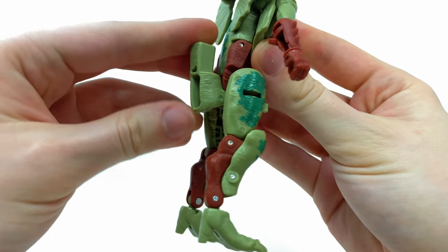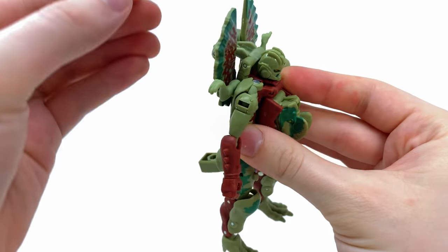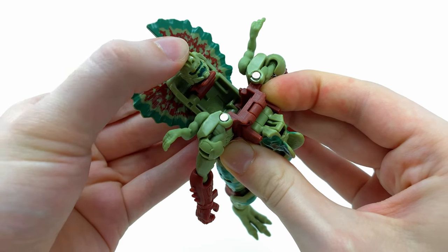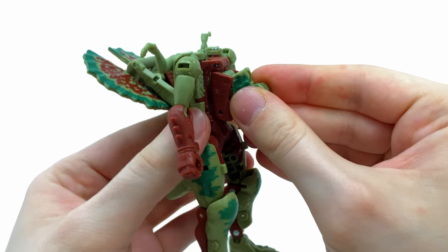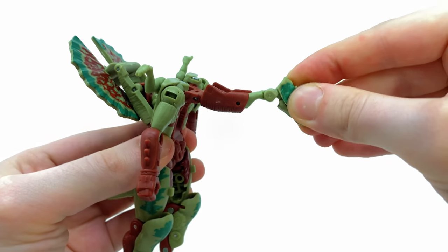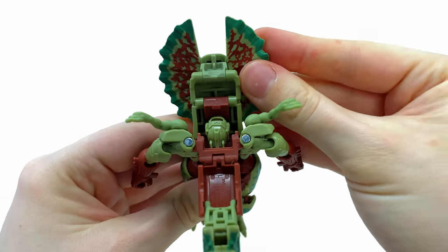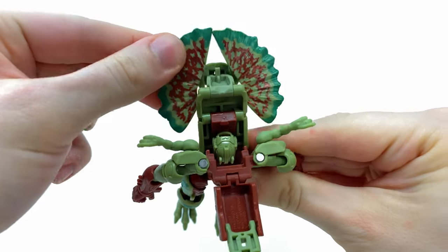Now let's get into the reverse transformation. Come around to the back, take this section and fold it down. Then take these three pieces and bring them all the way to the back. Take the robot mode head sculpt and slide it in, then come to the chest plate and completely extend all of these hinge joints out.